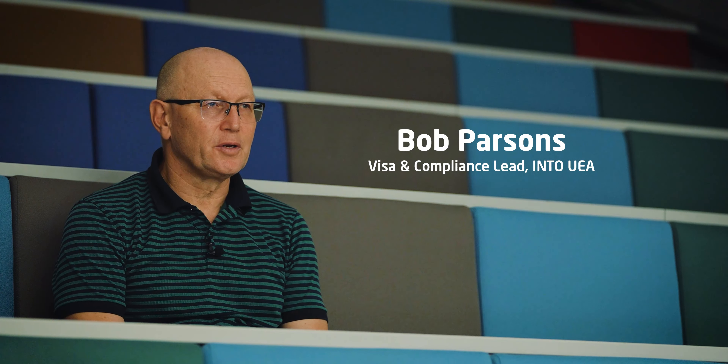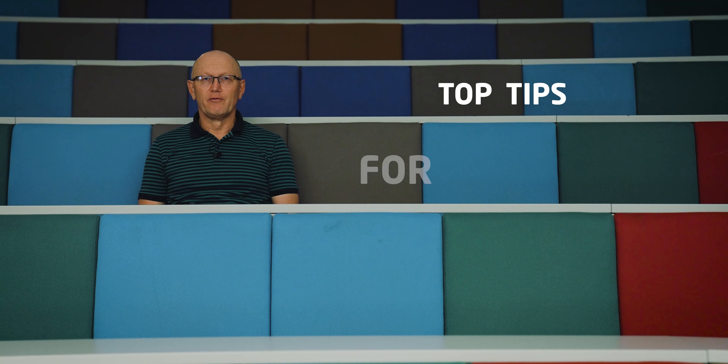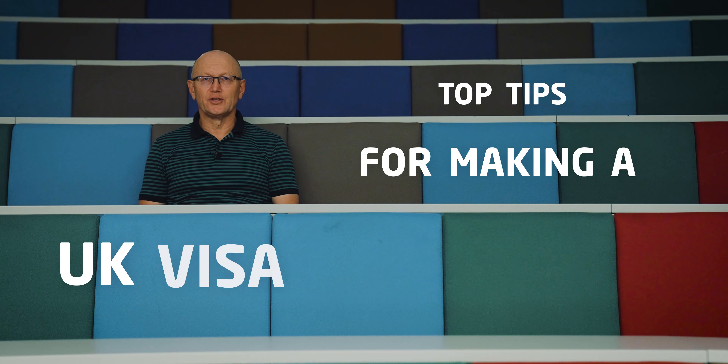Hello, my name is Bob Parsons and I'm the visas expert here at INTO, and I'm going to give you some top tips for making a UK visa application.